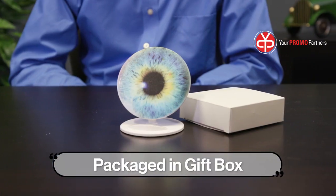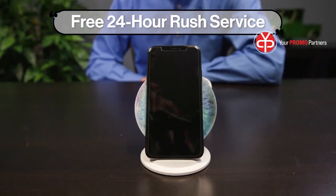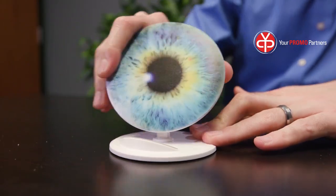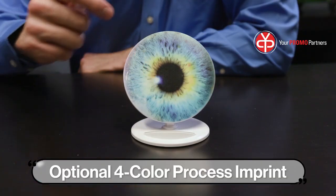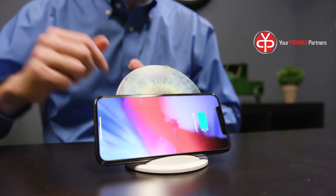Here's the cutting-edge tech item you asked for to help launch your new streaming video app. This wireless charger phone stand features five different positions to accommodate various phone styles and comes with a large imprint area so you can showcase your logo front and center. Give your VIPs this cool techy gift that will remind them of the wonders of your new app.